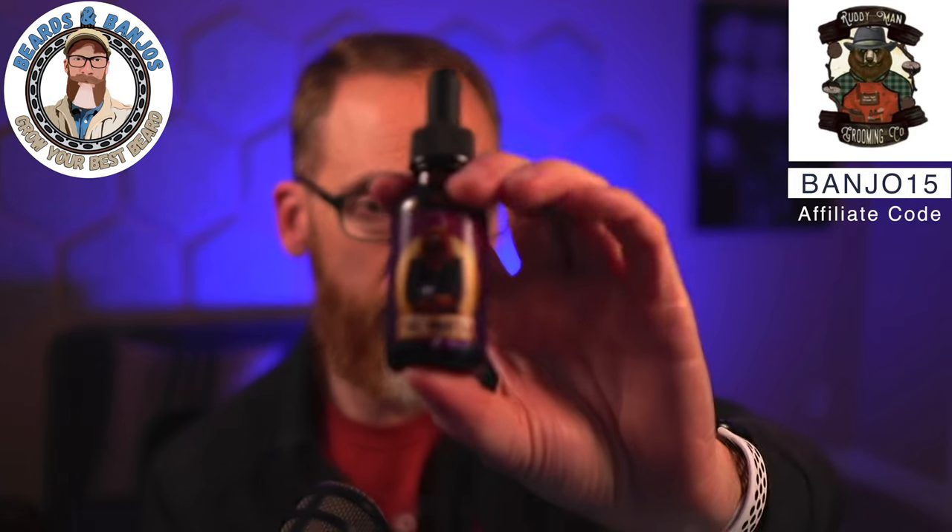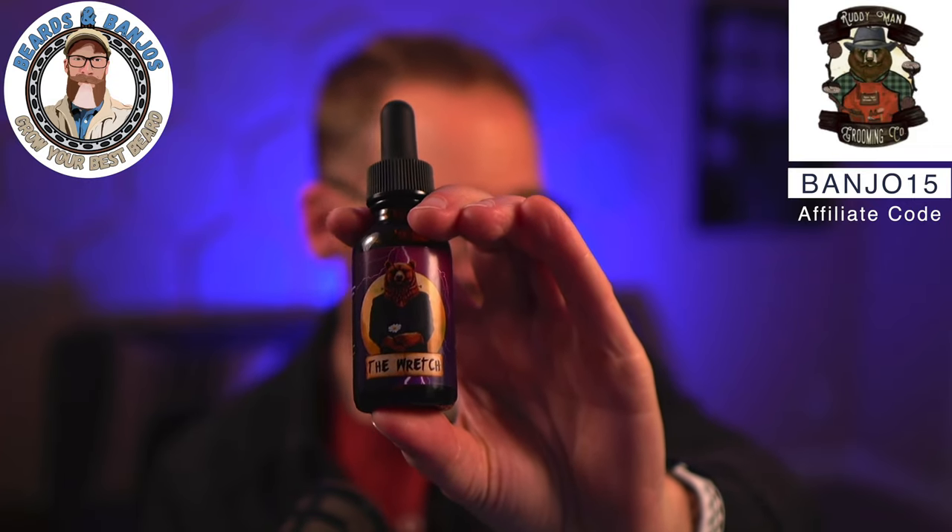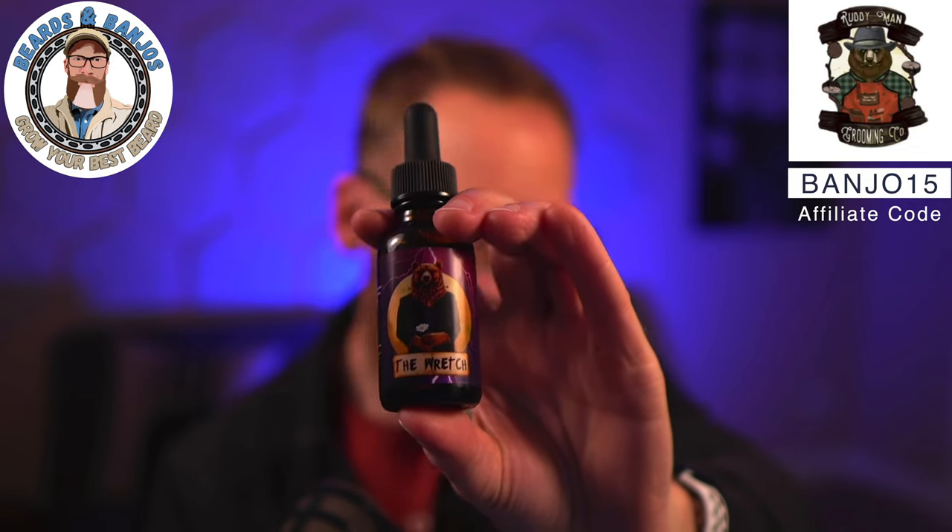The next one is called The Wretch — a new one last year that I liked much more than I expected. It's graveside dirt, frankincense, daisies, leather, pomegranate, and a charred windmill. You get mostly leather and daisies, and when you warm it up you get a little bit of that dirt — but it's not too in-your-face. If you like leather scents, floral notes, and interesting layered profiles, definitely check this one out.